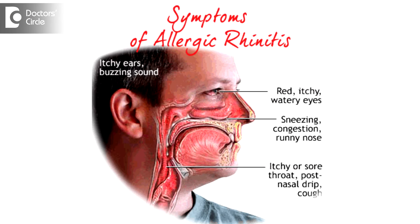Allergic rhinitis is a condition seen very commonly in ENT practice. Roughly one in four or five patients walk into the clinic with allergy symptoms. They complain of recurrent bouts of sneezing and watery nasal discharge.